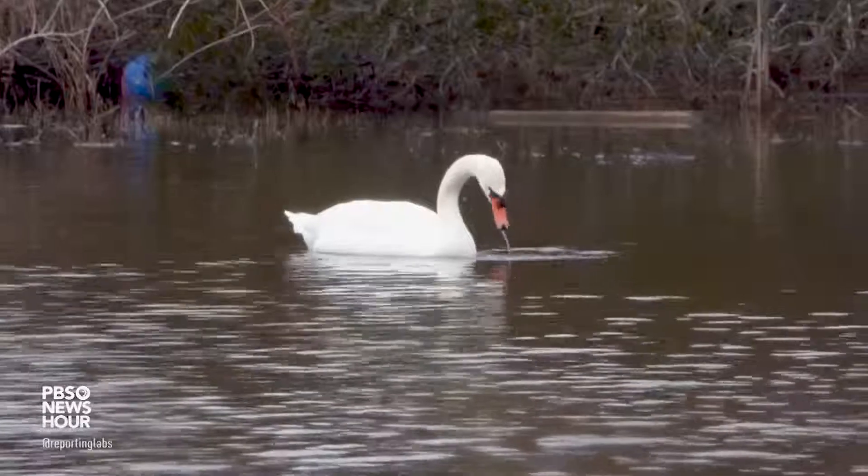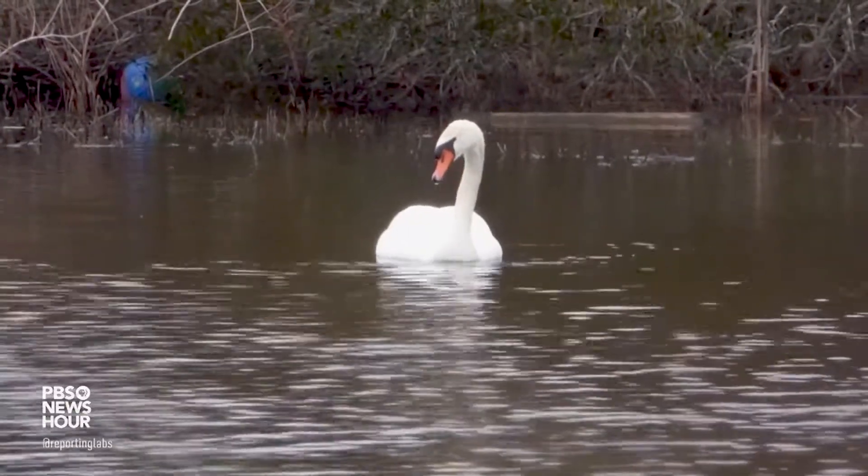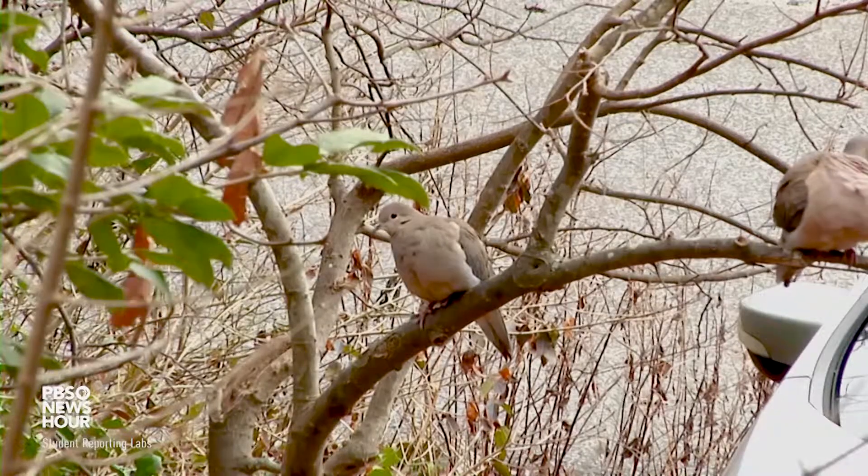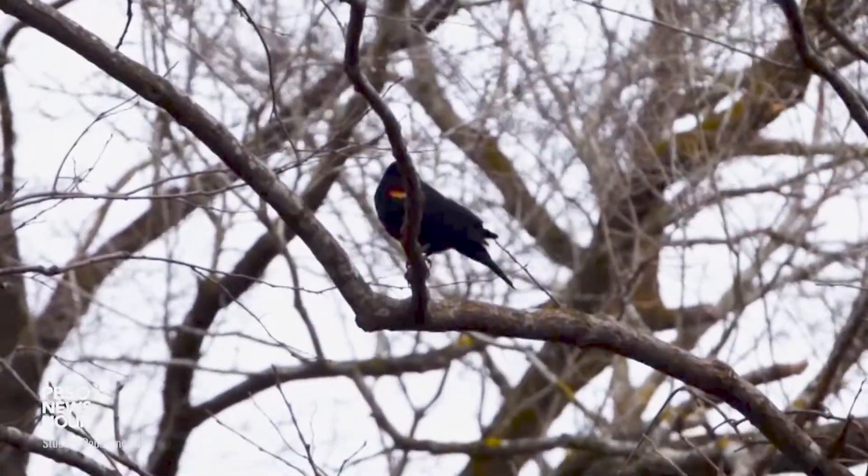I was fortunate to get into birding — which is what bird watching is shortened to — at a very early age. By the time I was a teenager I was already very much into it. My parents got me into it as a youngster, going out and watching migrating Canada geese, and that led to a real appreciation of migratory bird behavior. It's pretty amazing what they can do.